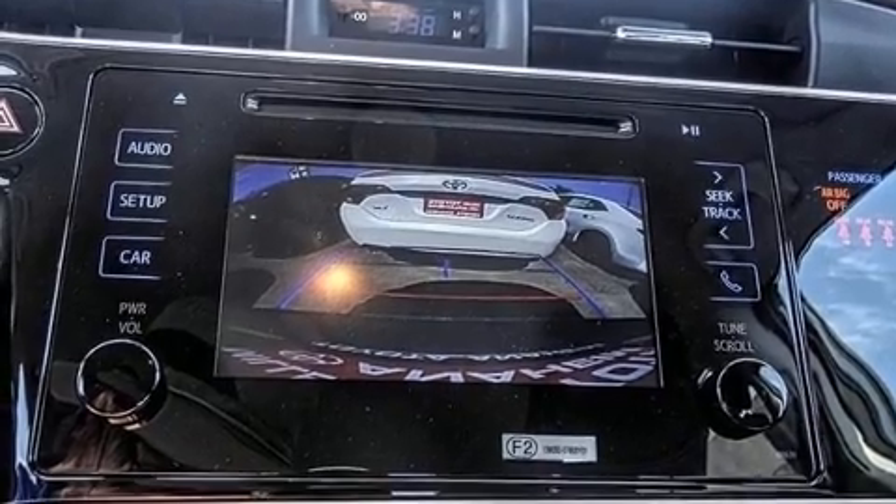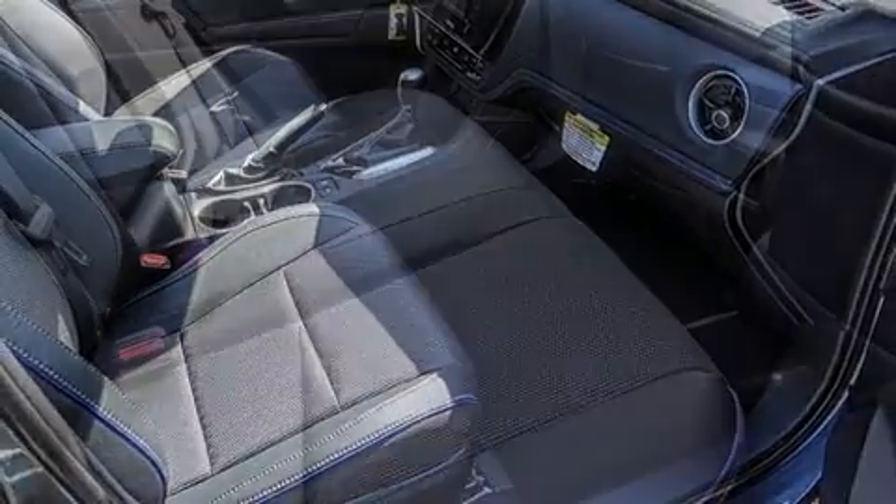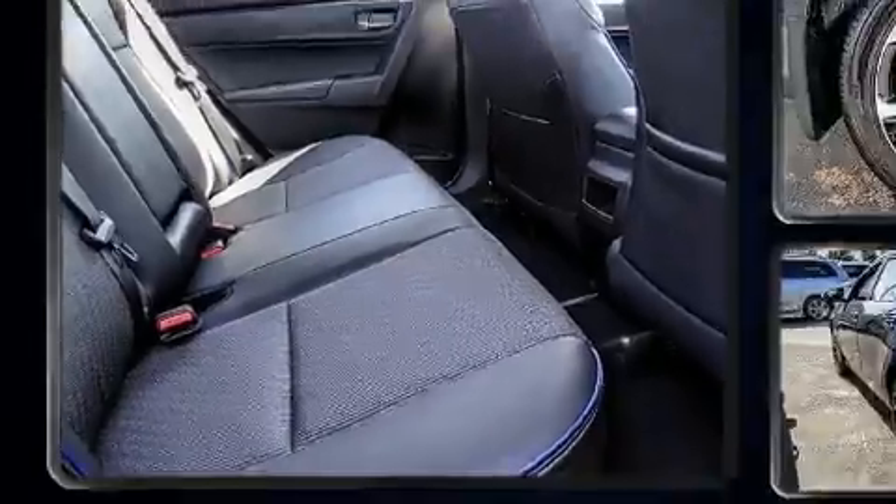Top features include front bucket seats, variably intermittent wipers, an outside temperature display, turn signal indicator mirrors, remote keyless entry, and a split folding rear seat.